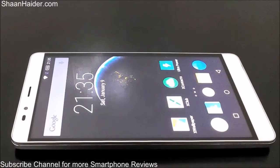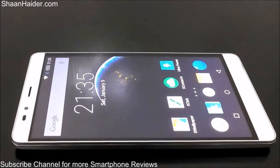Hey guys, this is Sean from shanathar.com and in this video we are going to perform the AnTuTu benchmarking test on our Infinix Note 2 smartphone, and we will have a look at the score it's going to achieve.